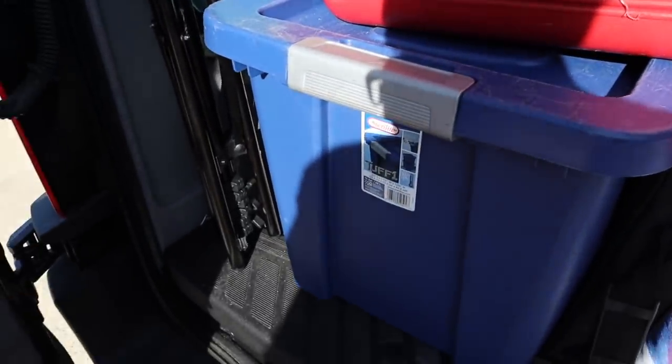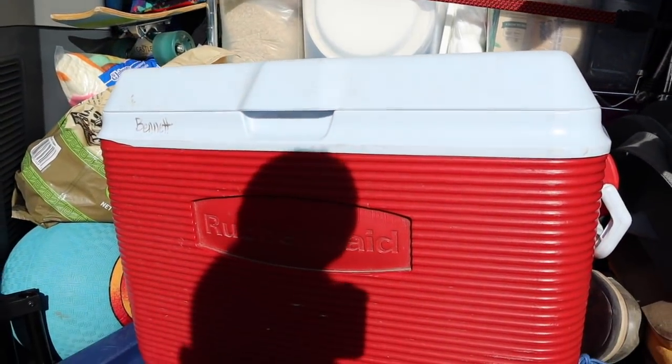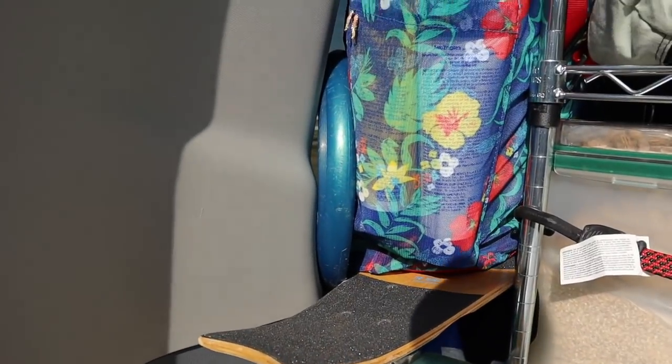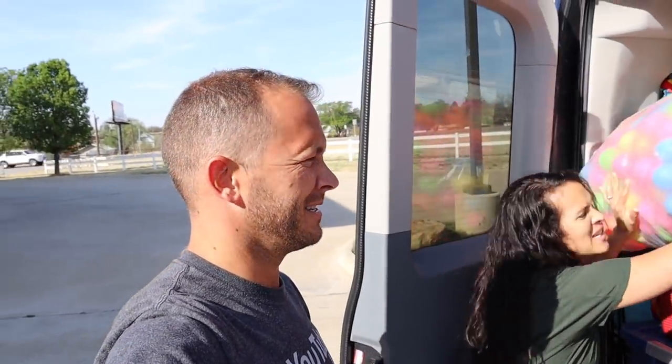Dry normal snacks here, this is our cold snacks. And that is a frisbee for fun, skateboard for fun, ball for fun. And this is our Sunday clothes, so we don't have to pull all the luggages out.